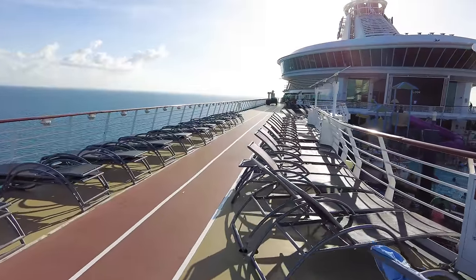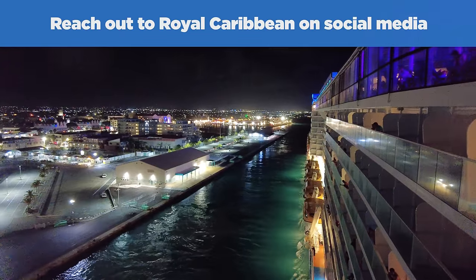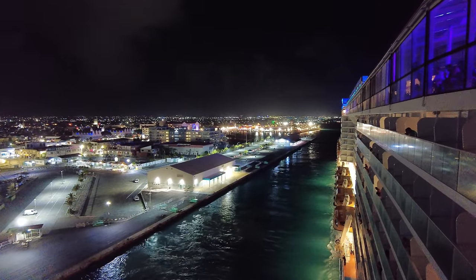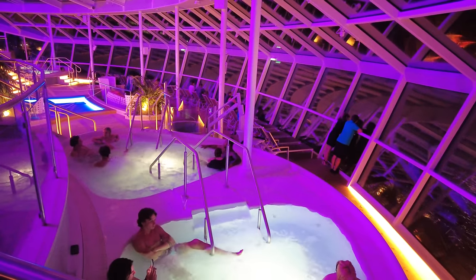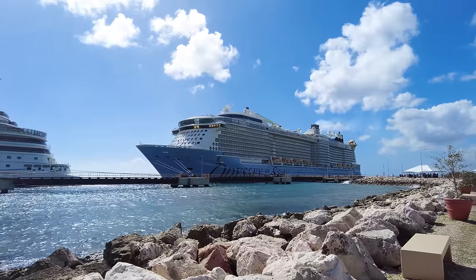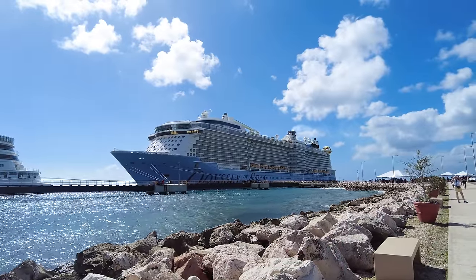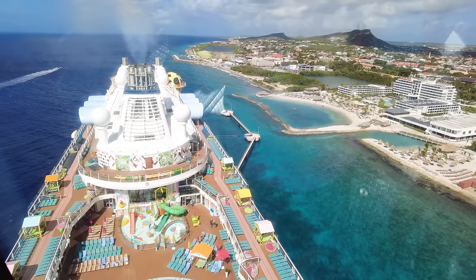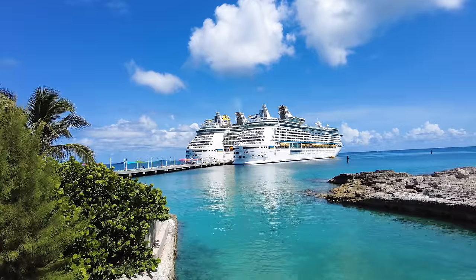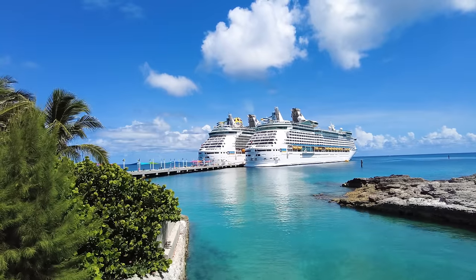If you run into a problem before your cruise, have a question, or just can't seem to get an answer, reaching out to Royal Caribbean via social media is another great hack. Your natural instinct may be to pick up the phone or send an email, but you get equally good service at faster speed by reaching out to Royal Caribbean's social media channels. The social media team are rock stars who not only promote new and exciting things but also respond to customer queries. Consider sending a tweet to Royal Caribbean on Twitter or a message to their official Facebook page. Their social media team routinely answers questions at a good pace and goes to great lengths to get you an answer — no hold music required.